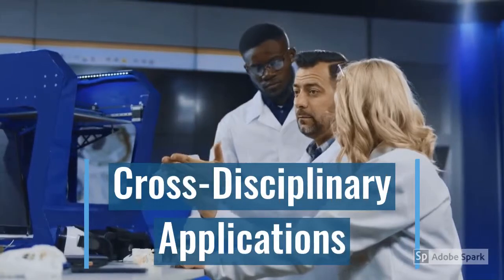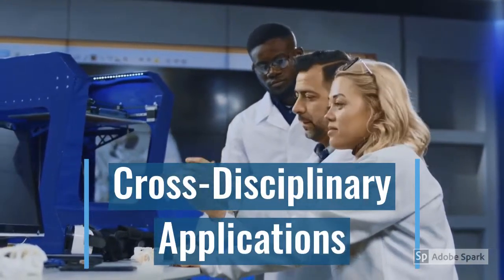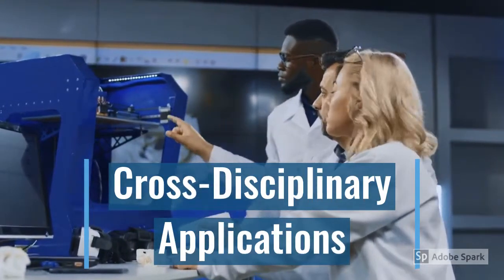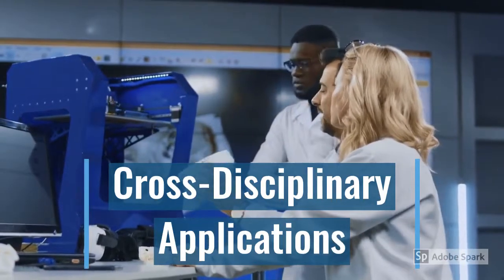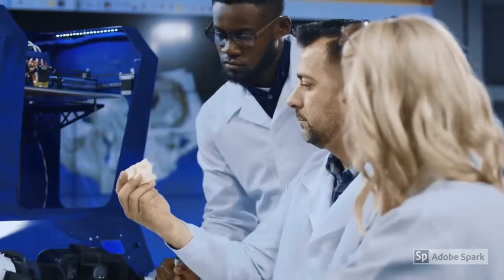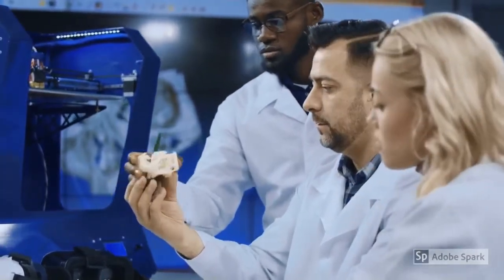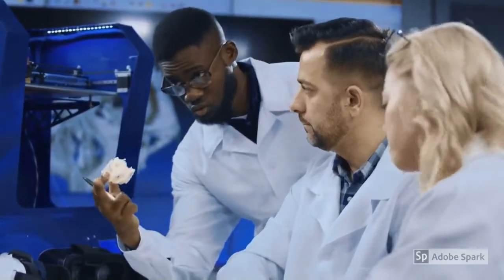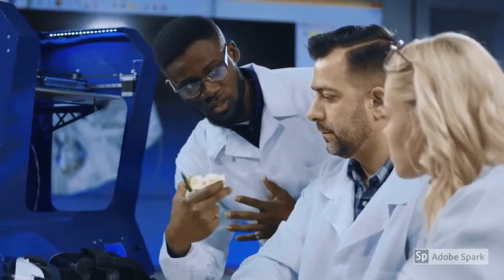To fully understand the revolution that has taken place, one must first consider the cross-disciplinary applications of 3D printing. This and its technologies have greatly changed the way we think about the modern workplace as well as goods and services. One such development has come from the field of medicine. Doctors across the nation are using 3D printing technologies to create more accurately fitting prosthetics for their patients, and are also researching grafts, stents, and potentially even organs.